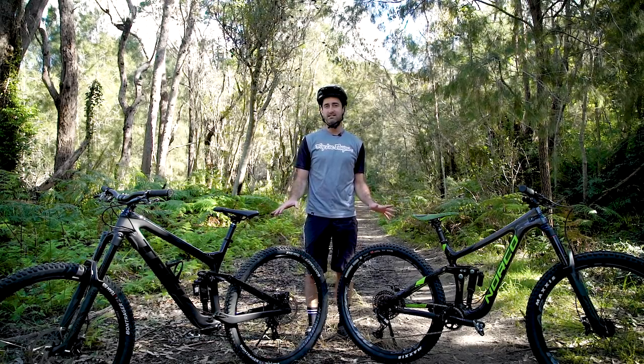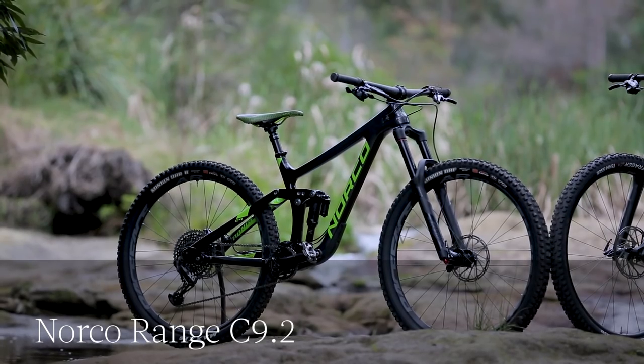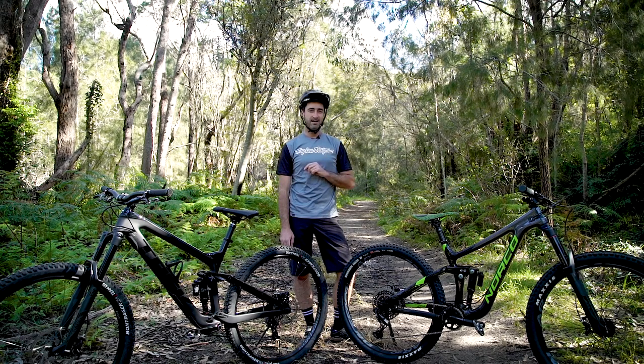On paper these two bikes have a lot in common and visually too. We have the Trek Slash and Norco Range. Only $300 separating the two with the Norco slightly dearer — these two big long travel 29ers we put head-to-head.